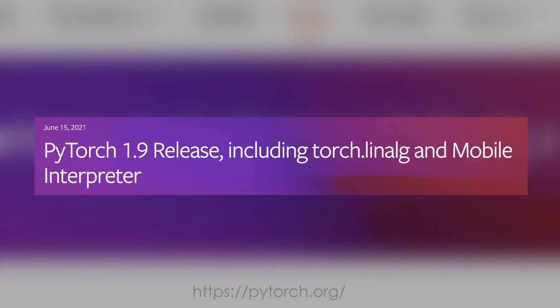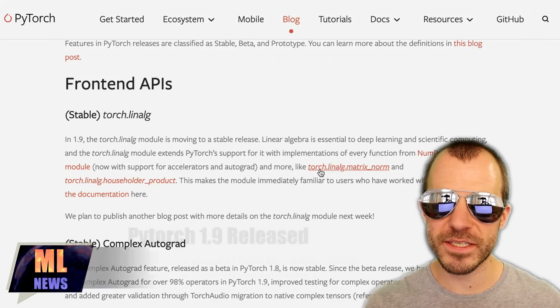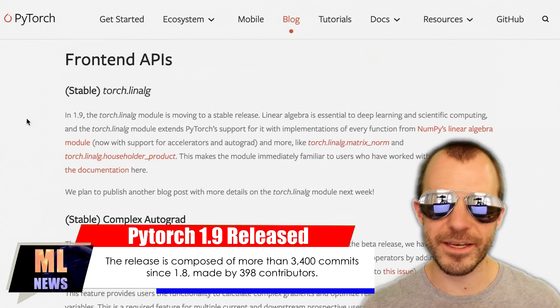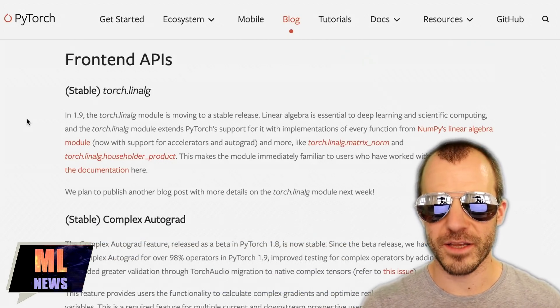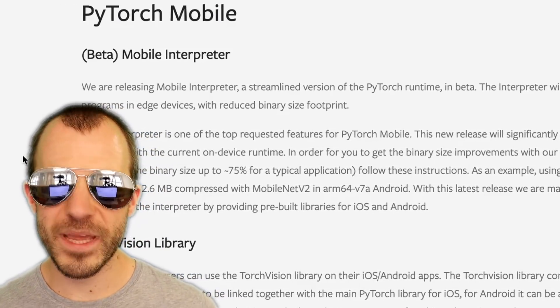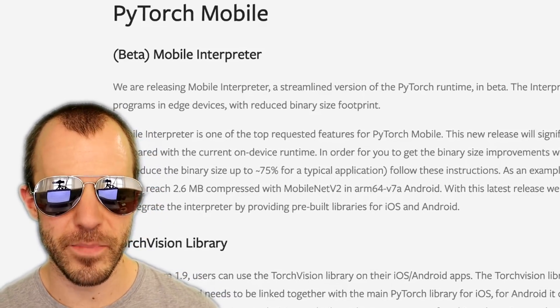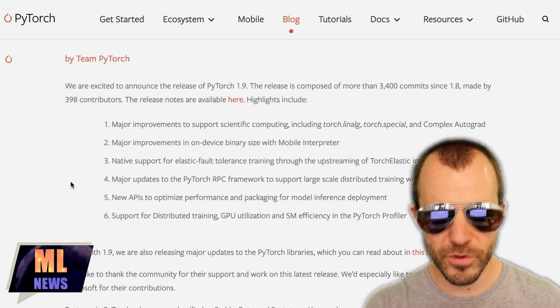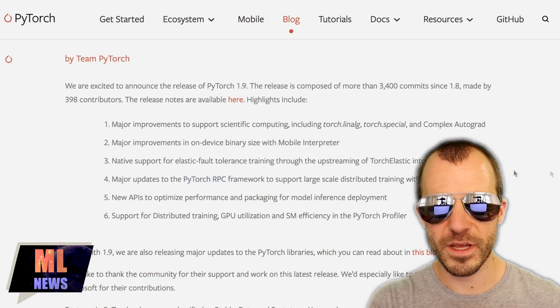Next news: PyTorch releases the 1.9 release. Among other things, it migrates some previously experimental libraries to stable, such as torch.linalg and complex autograd. Specifically, torch.linalg is supposed to replicate whatever numpy.linalg has, and bring this to PyTorch tensors, enabling much easier use of classic linear algebra routines natively. Another big improvement is the mobile interpreter, which makes it possible to reduce binaries shipped to mobile devices by up to 75% for typical applications. There are also updates to the PyTorch RPC framework that allows you to send data between distributed workers. Check it out, give it a try.